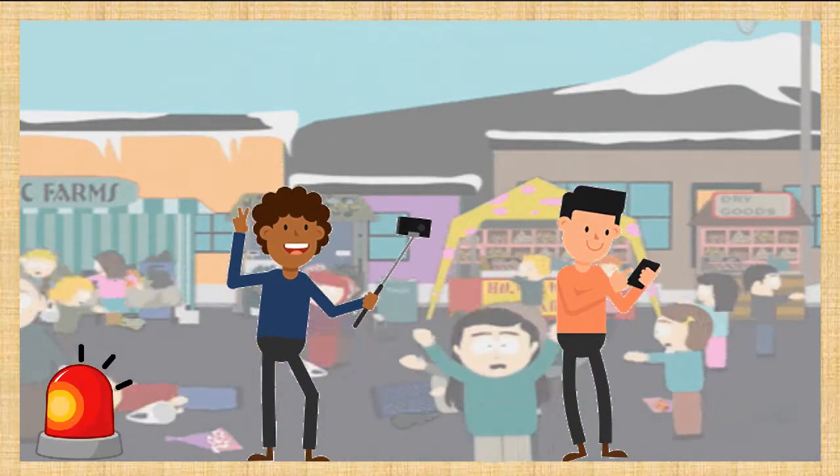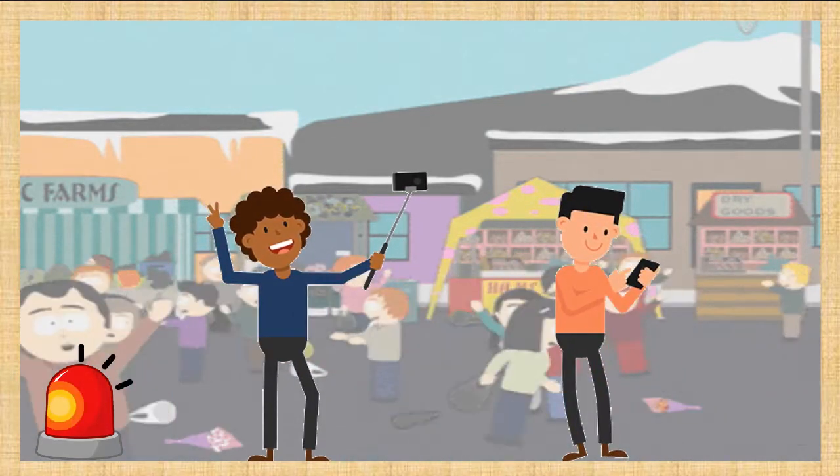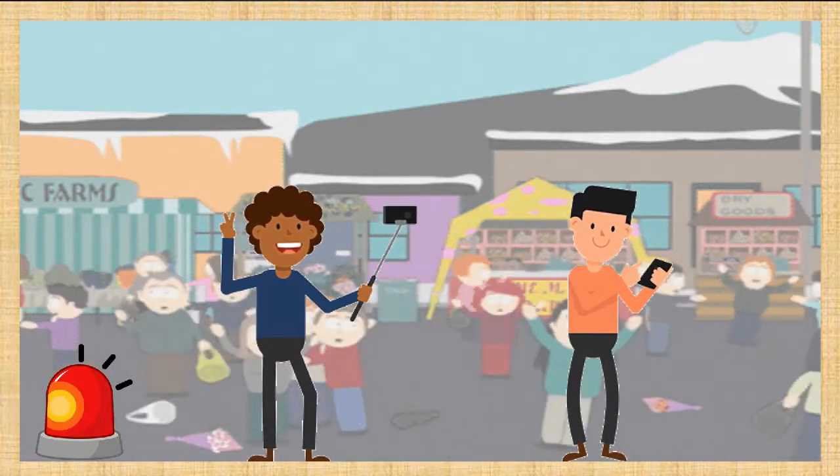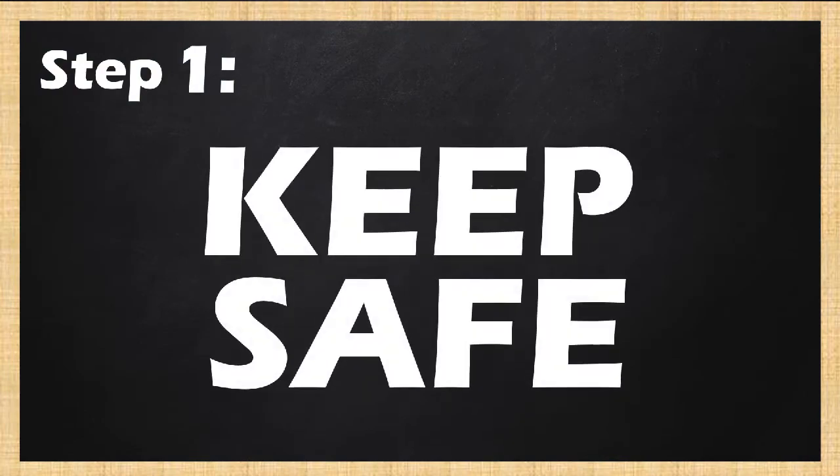In case of an emergency, avoid using your phone to document the emergency so that you won't put yourself and others in danger. Keep all valuables close and keep safe.